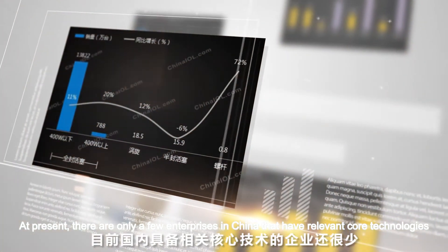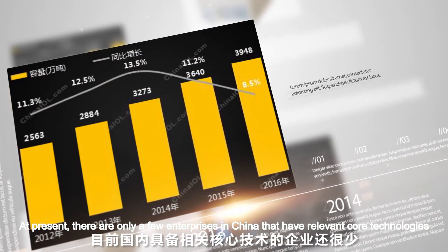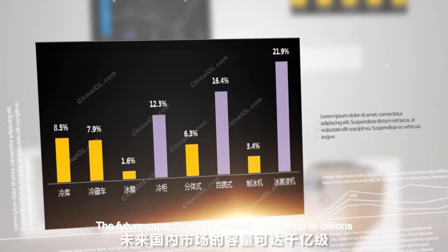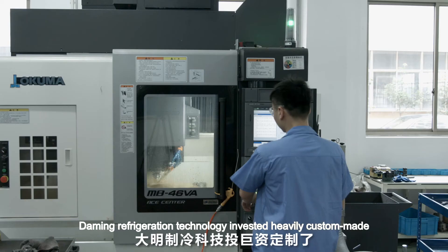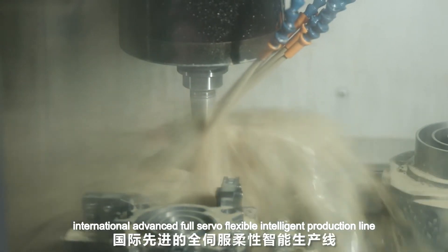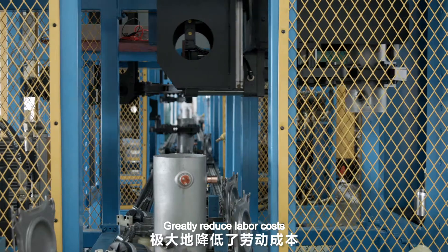At present, there are only a few enterprises in China that have relevant core technologies. The future capacity of the domestic market is up to billions. Daming Refrigeration Technology invested heavily in a custom-made international advanced full-servo flexible intelligent production line, greatly reducing labor costs.